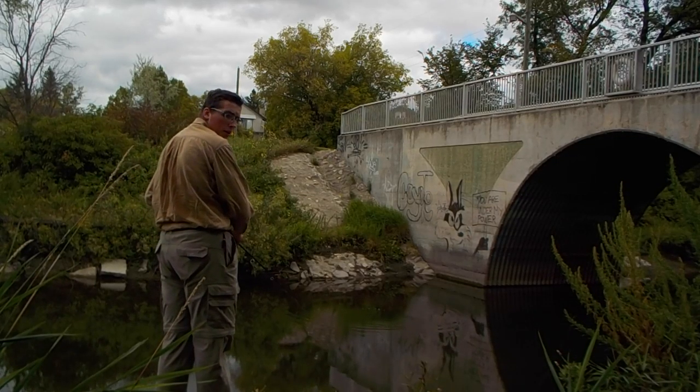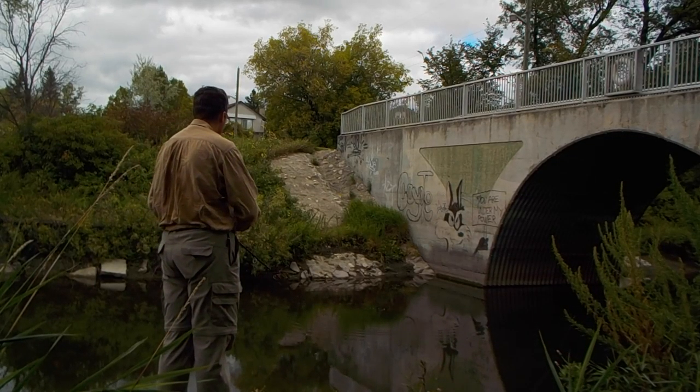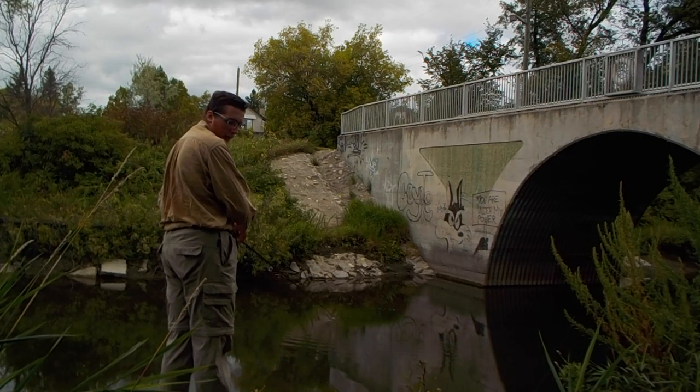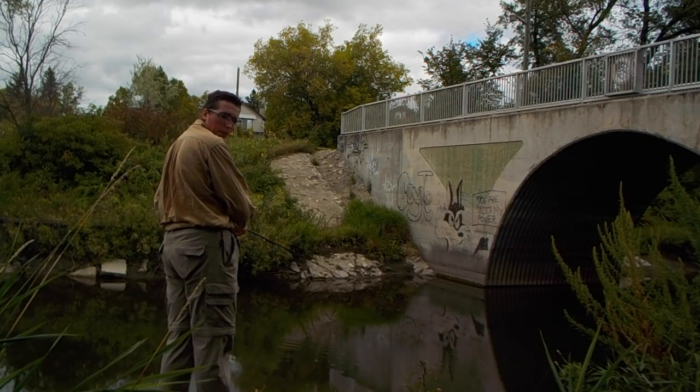Welcome to Creature TV. I'm your host Tyson Shankwell. In this week's episode, I'm at Sturgeon Creek fishing for jack and whatever else we can find. Stay tuned.